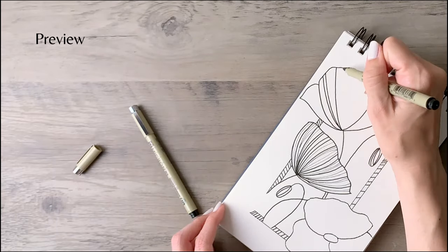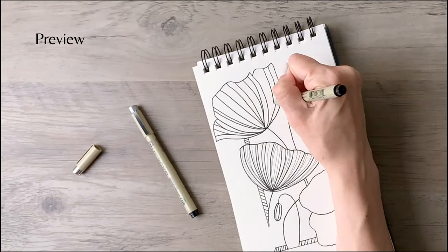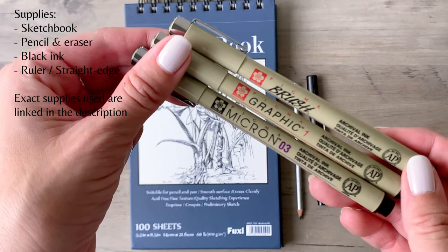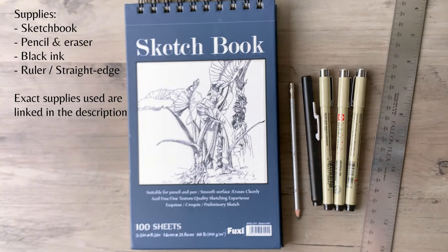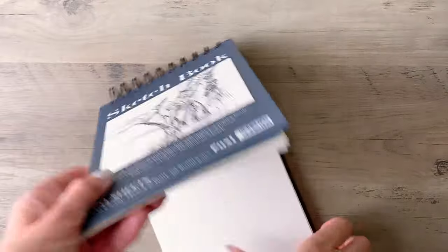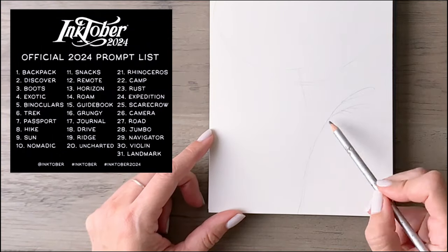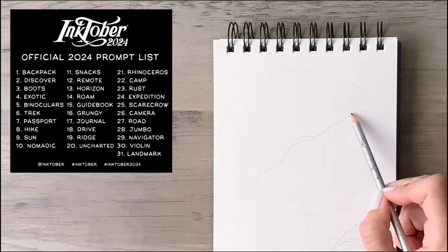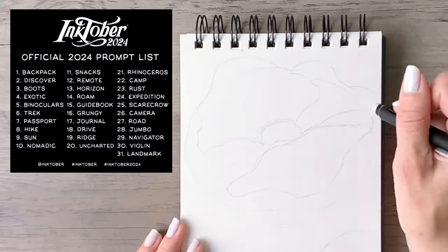If you want to participate in Inktober but are intimidated by the time commitment, I invite you to try this approach: pick a prompt or two that resonate for you and expand on that idea. Since my channel is all about flowers, I was having a hard time tying in this year's prompts — I was literally googling things like 'rhinoceros flowers.' One of the prompts is rhinoceros. I'll put them up on the screen here, so I decided to choose a prompt that I thought would be fun with florals.